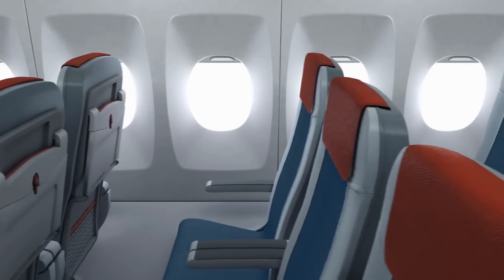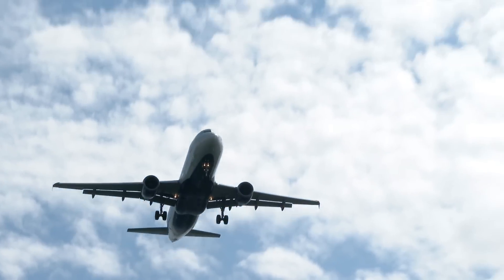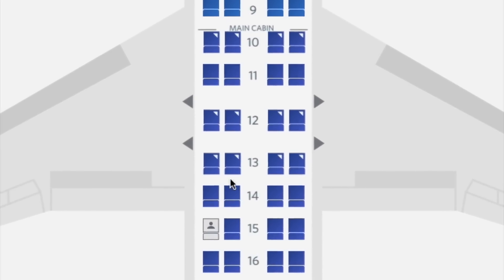While airlines like United, Lufthansa, and Air France skip row 13, others like Delta, British Airways, and American Airlines do have one. So if you're flying with an airline that has a row 13, consider booking it — you may end up with the row to yourself. Let us know in the comments whether you'd select a seat in row 13 by leaving 'yes 13' or 'no 13' below. Personally, I would book row 13 if it meant getting an entire row to myself.